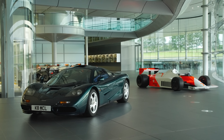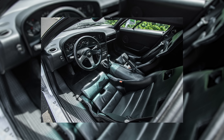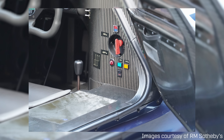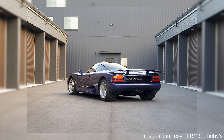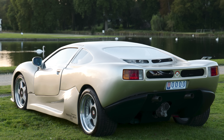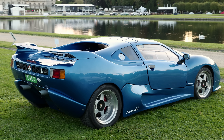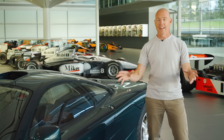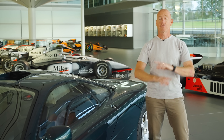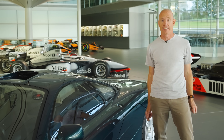A year earlier, the Bugatti EB110 launched with a carbon tub, and a year before that there was Jaguar's XJR15. But even that wasn't the first – which I guarantee you've never heard of. The MCA Centenaire arrived in 1990, but with only 16 ever built, it's a very rare car indeed. Put all of that to one side, because the McLaren F1 was the car that gave carbon construction the boost it needed. From that moment on, every supercar firm would use carbon construction for their most exotic cars.